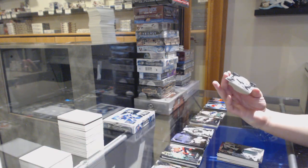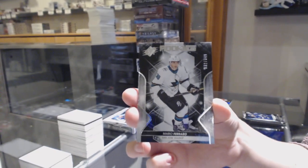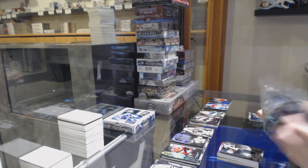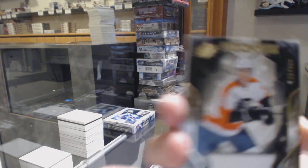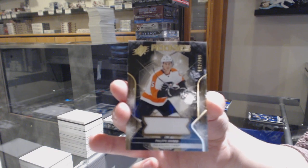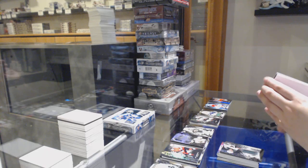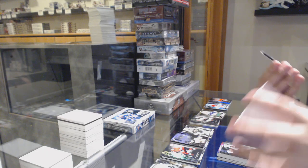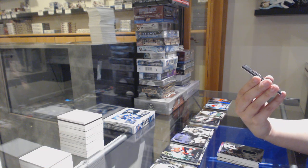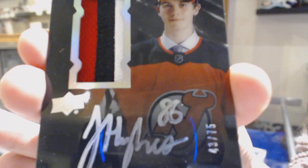We've got a Rookie numbered 332 of 349 for the number 2 spot, Mario Ferraro. Rookie jersey numbered 192 of 399 for the number 2 spot, Philippe Meyers. We've got a Luster's Rookies Patch Auto 3 color numbered 43 of 75 for the number 3 spot, Jack Hughes.